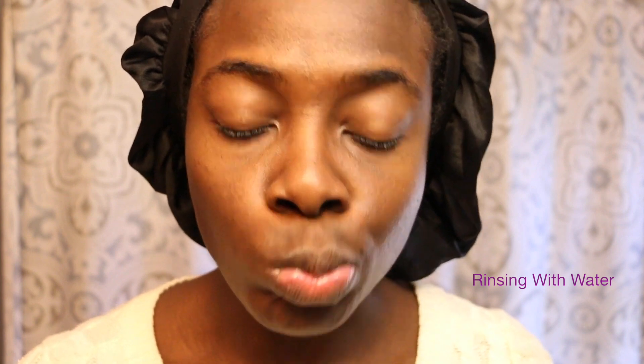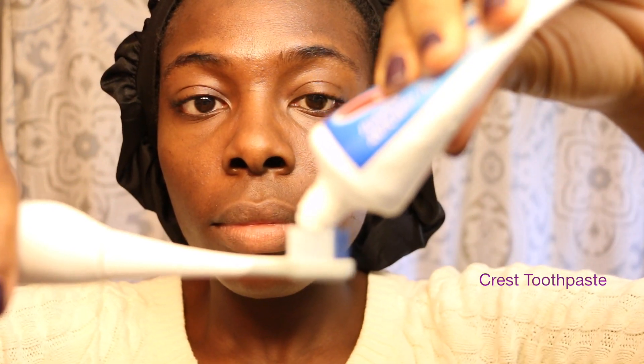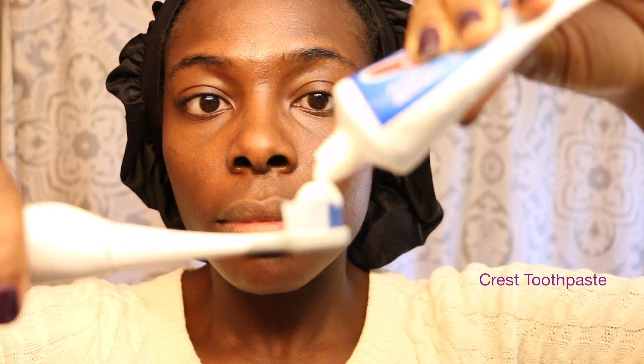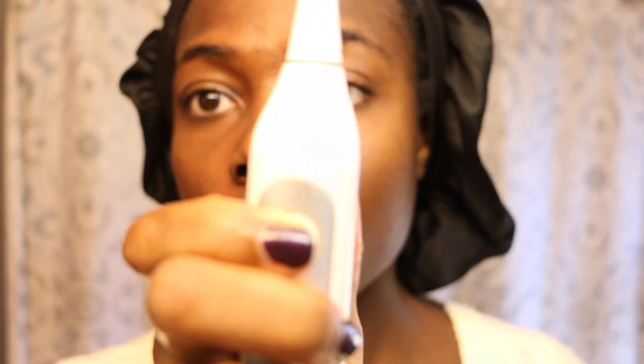I always start my day by brushing my teeth first, primarily because I have to get the kids put together. I'm talking, getting breakfast ready, and then I finally get an opportunity to come back and take care of myself by taking a bath, washing my face, and all of that. So I always start with brushing my teeth.